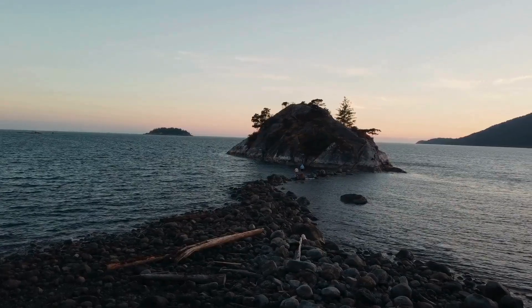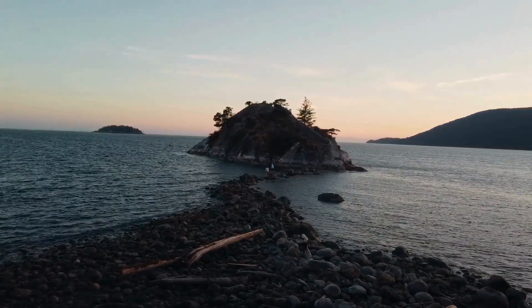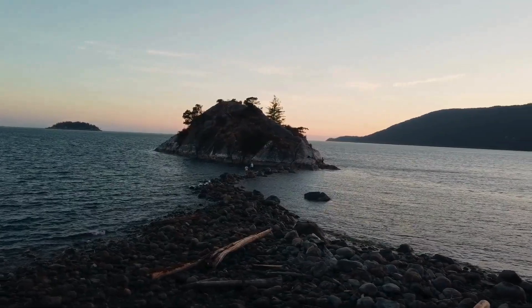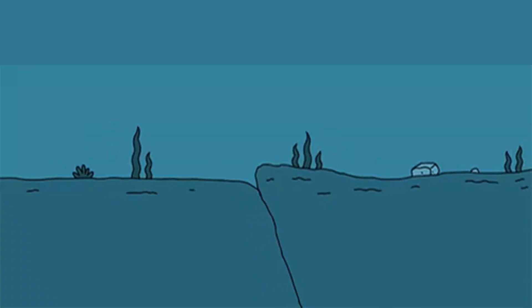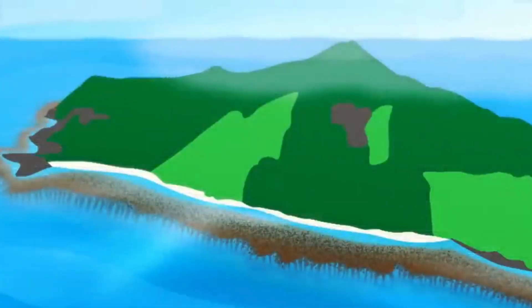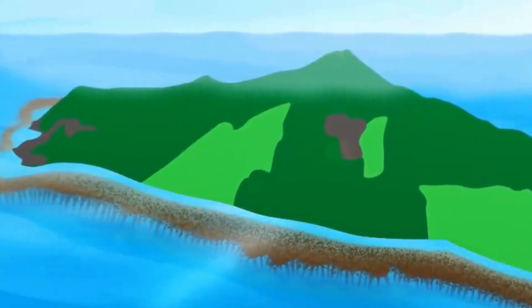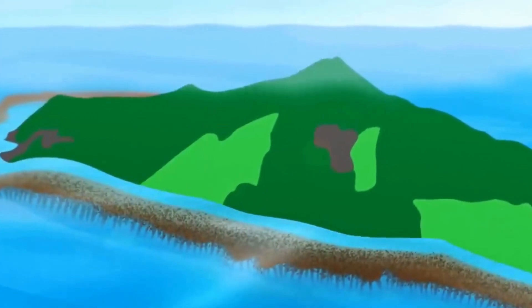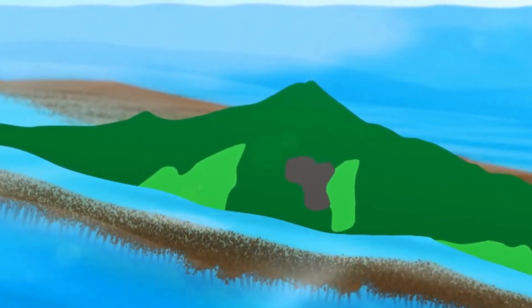So why are atolls only found in Lakshadweep and not in the Andaman and Nicobar? It's because the Andaman and Nicobar Islands are located in the Bay of Bengal and were formed due to tectonic volcanic activity. Atolls, on the other hand, are formed by the accumulation of coral reefs on top of a submerged volcanic island. Therefore, the absence of atolls in the Andaman and Nicobar Islands can be attributed to their volcanic origin.